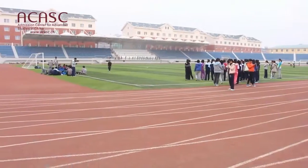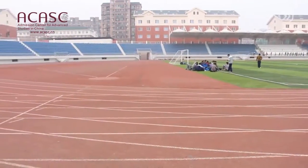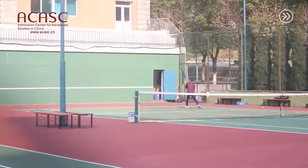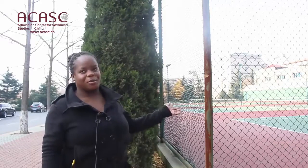Behind me is the football pitch and the tracking field. Mostly soccer teams come and play here — it's a more famous football pitch. To my left is the indoor basketball, volleyball, and table tennis courts. These are the Doofy tennis courts and people have to book or pay to play.